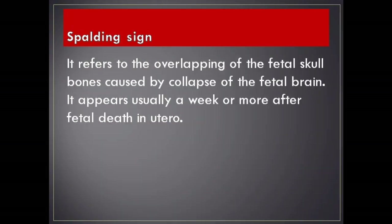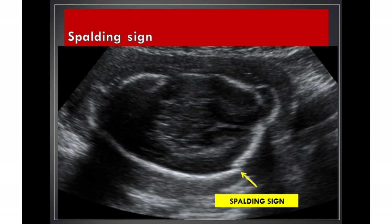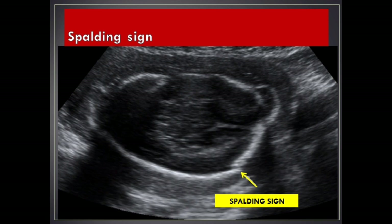Spalding sign. It refers to the overlapping of the fetal skull bones caused by collapse of the fetal brain. It appears usually a week or more after fetal death in utero.